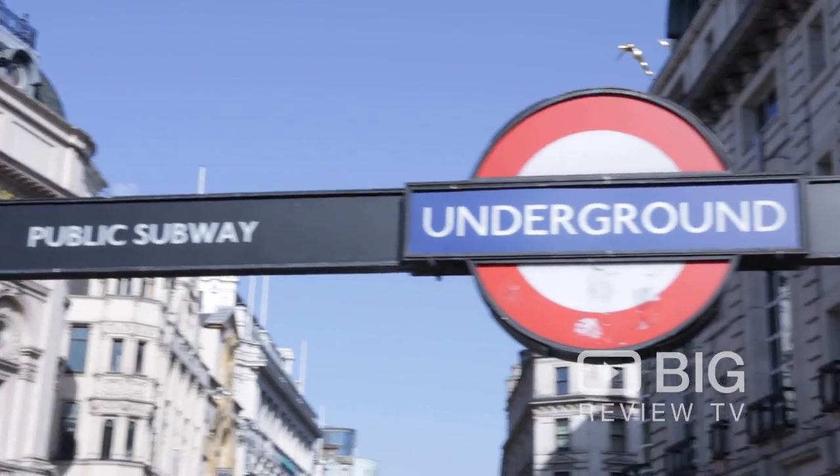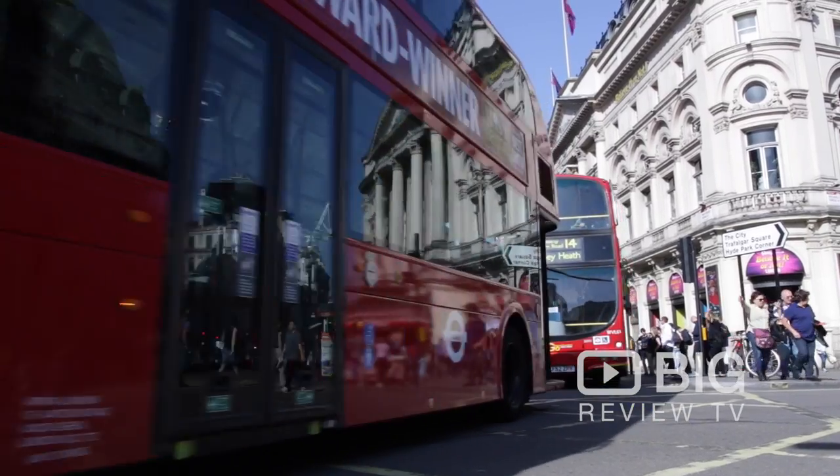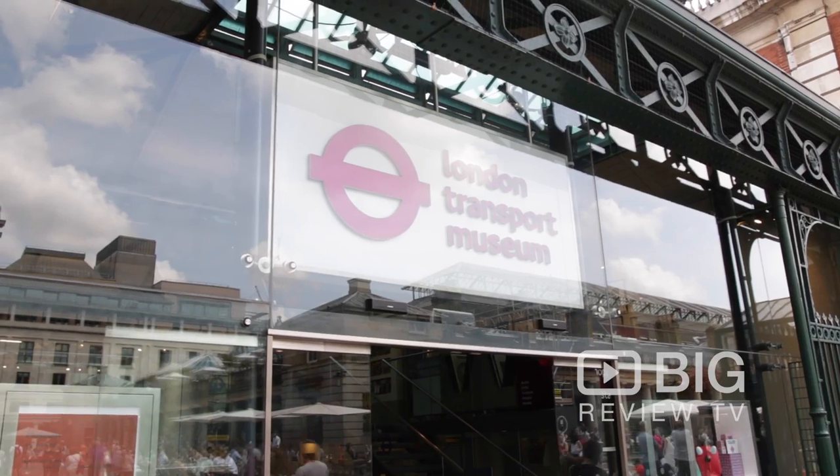London was one of the first ever cities to have the underground train line. Our buses are really connected throughout the whole city, and there is a museum here in the heart of Covent Garden to tell you all about our transport.